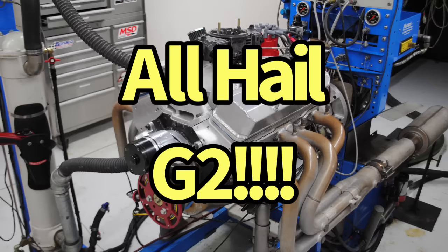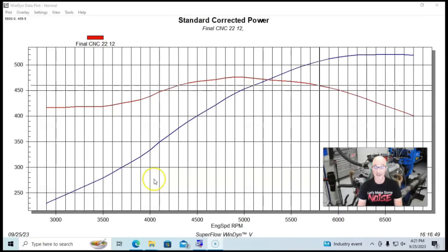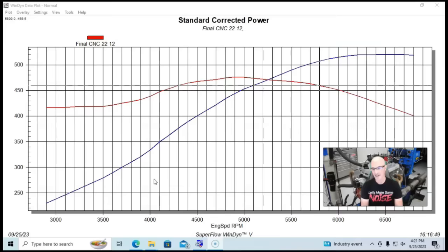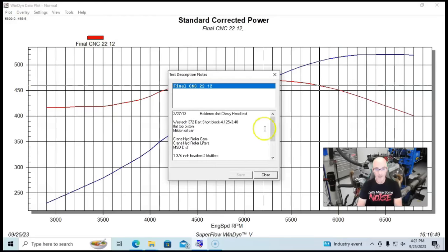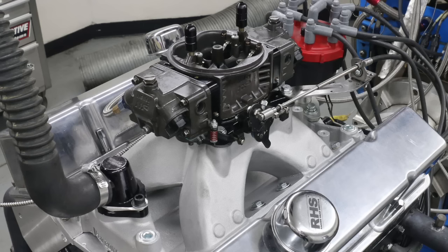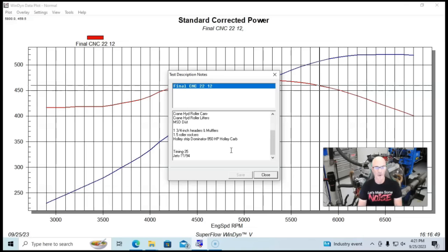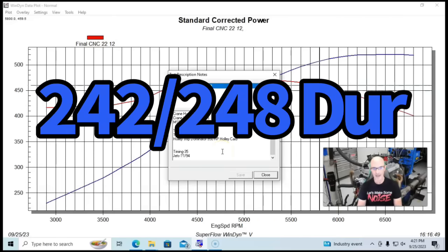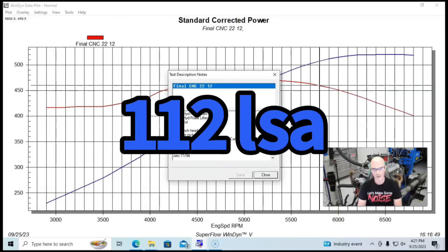Starting off with our 372 — this is now the Gladiator 2 from the guys at West Tech Performance, supplied by Dart. It's a Dart SHP short block with flat top pistons and valve reliefs, a 4.125 bore and 3.480 stroke — standard 350 stroke. This combination was equipped with a Milodon oil pan, a Holley Strip Dominator intake manifold, a 950 Holley carburetor, 1.5 roller rockers, and a Crane cam with 540/560 lift, 242/248 duration, and a 111 or 112 degree lobe separation angle.